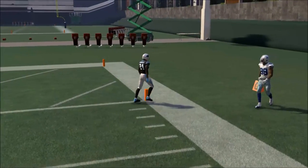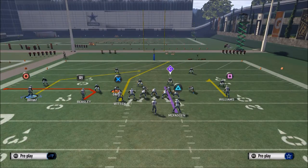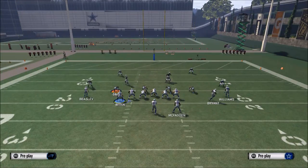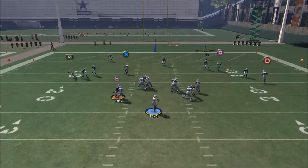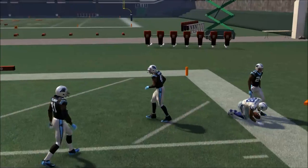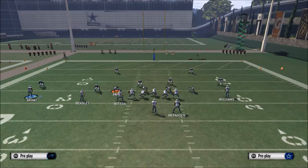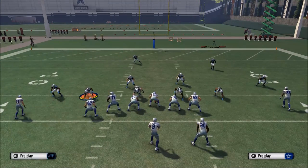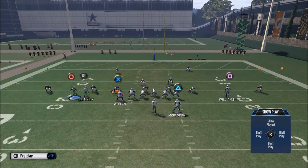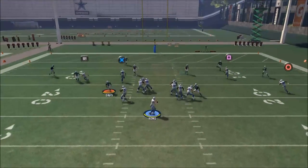We're going to show you Cover 2 as well — it works the same exact way. Because he's in motion, it's a similar concept to what we did out of the shotgun tight. You go a little high pass lead to him and dot it in the back of the end zone. The more you run this play, they're going to start baselining their defense, so once they do that you're going to want to hit Jason Witten on this post route with a high pass lead to get him on a cross.